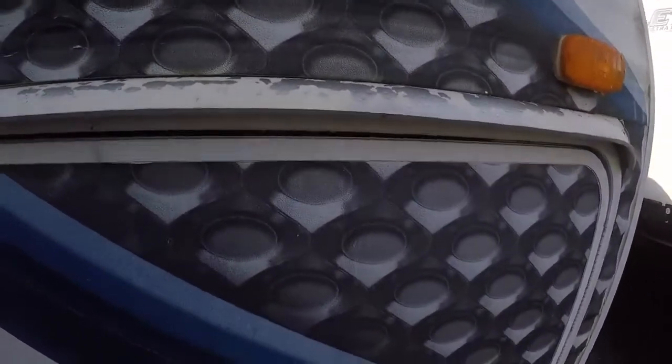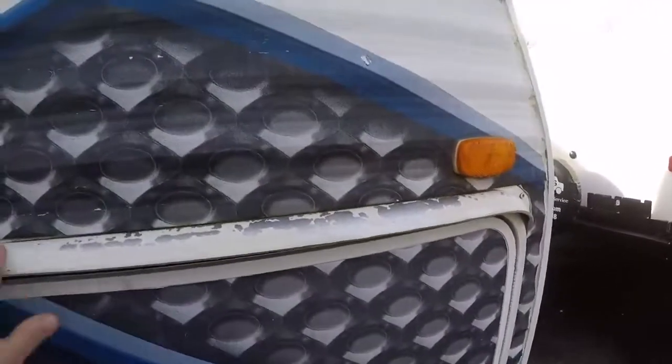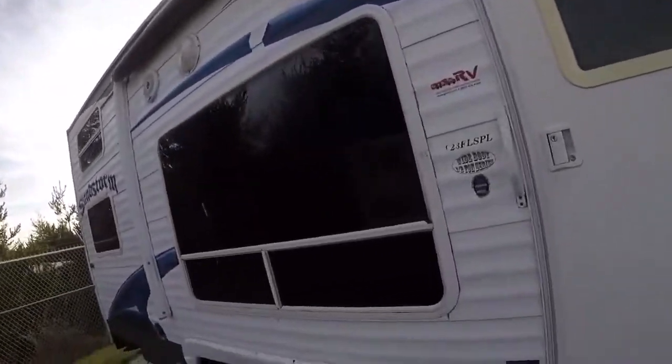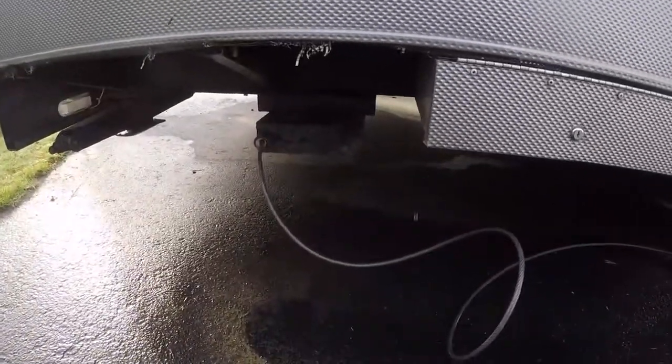You can see lots of storage up front, a nice solid floor, and it even has the drip molding over the compartment door, which is a nice feature. There's a big awning, lots of windows, outside speakers, and a big window here.